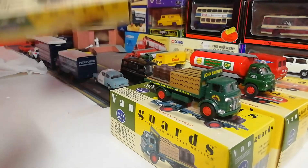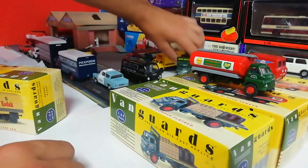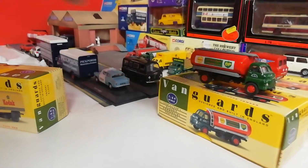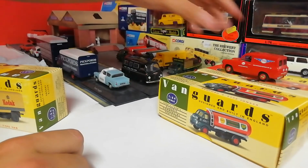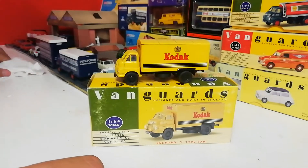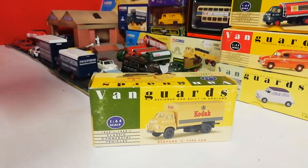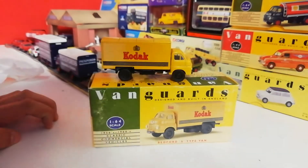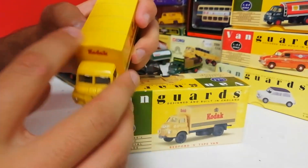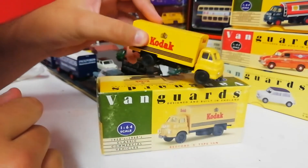Now the last Vanguard ones in this video - we have the Kodak one, another one I got for Christmas at the same time. Sadly the box isn't in the best quality but it was discounted - Mum mentioned it was money off for Christmas. I'll admit it's not one of my preferred models; in my opinion the yellow doesn't look great. But it's still really nice to look at - it's the Bedford box van, same body as the tanker. The box is a little worse for wear with scratches and fading.